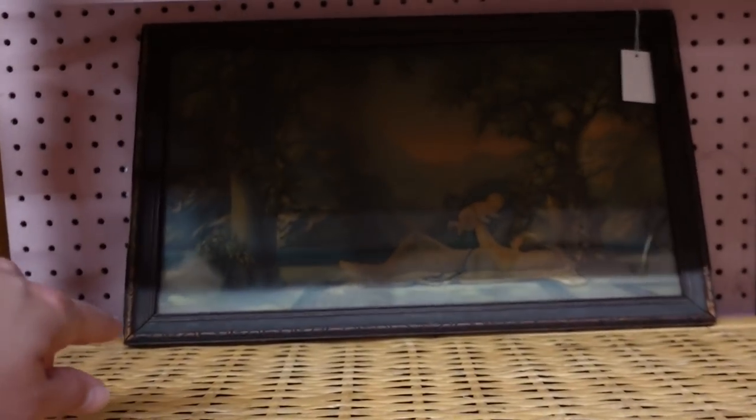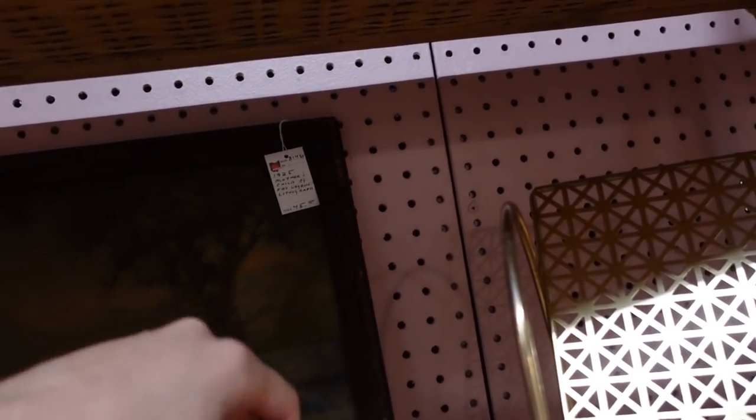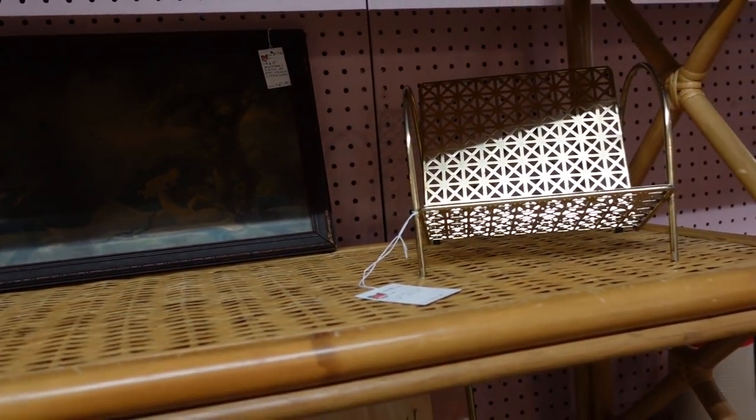Oh, there's another lithograph over here. This one is very faded — very, very badly colored. $45.